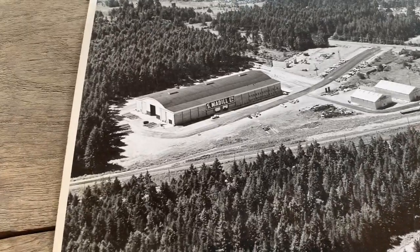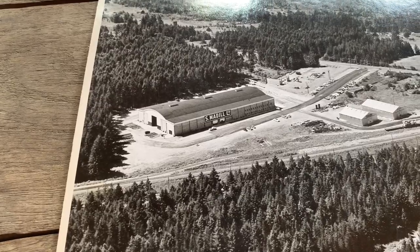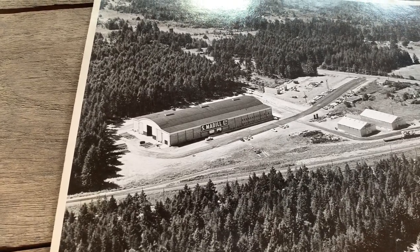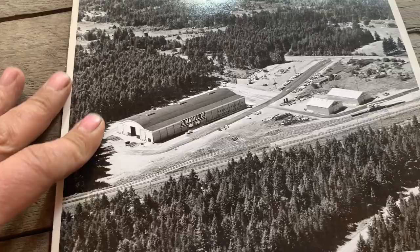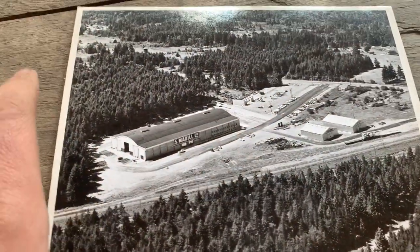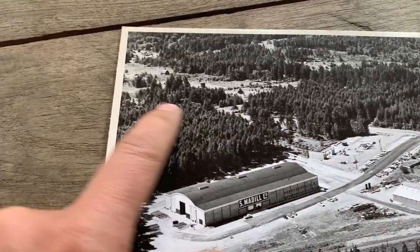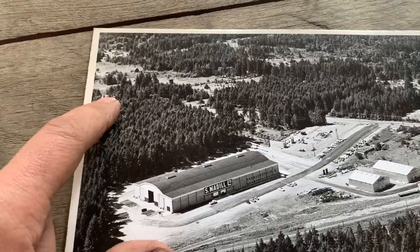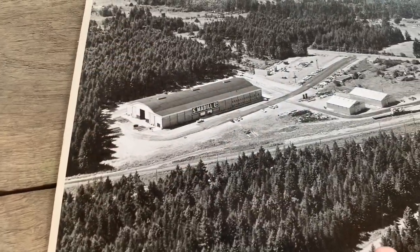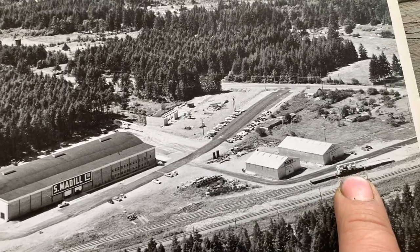That's the Medill plant in Nanaimo. Trying to get my bearings - this was so long ago. I know there's a Wendy's across the road somewhere, but I don't know which way we're looking. I guess that's the Island Highway, or no, it would be over here.